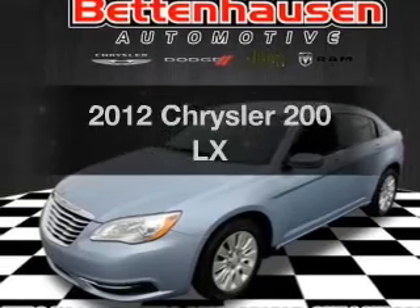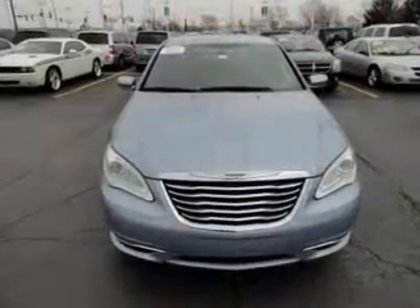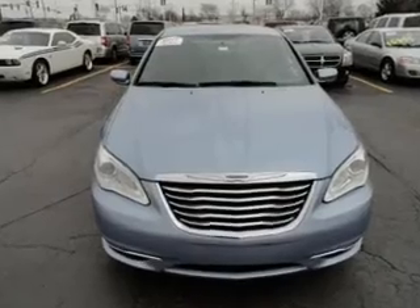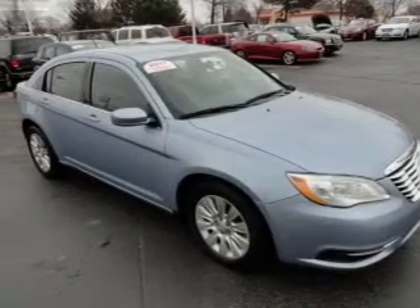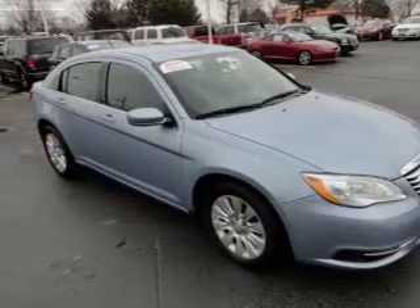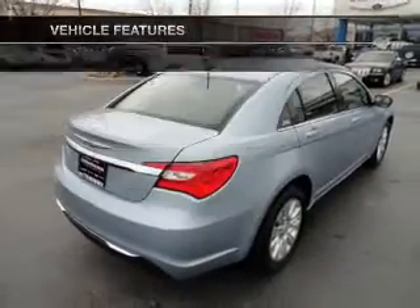Travel the roads in style and comfort in this great vehicle with an efficient four-cylinder engine. The powertrain includes front-wheel drive driven by an automatic transmission. The anti-lock braking system will help deliver you safely to your destination, plus enjoy these notable features that are included in this vehicle.